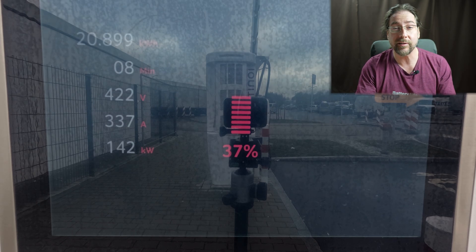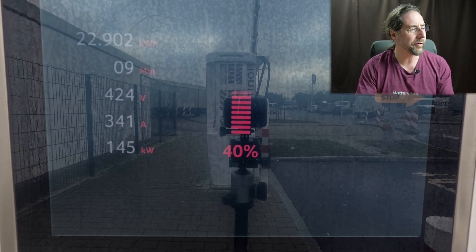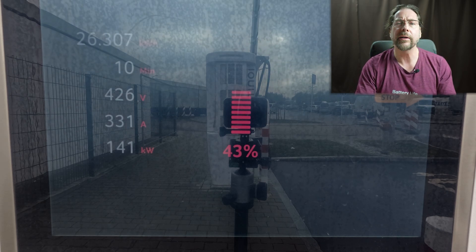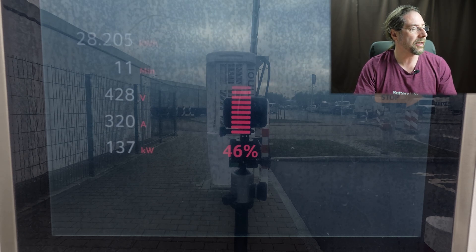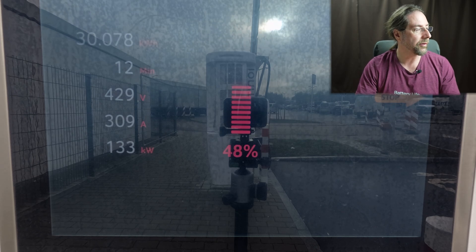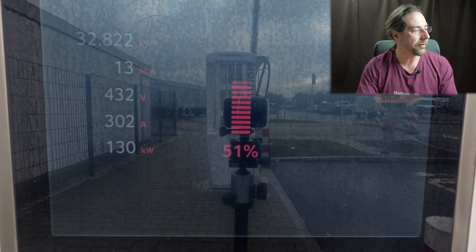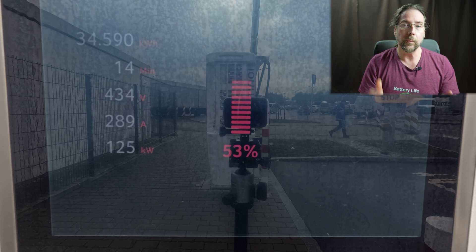The voltage is already at 421–422 volts — way higher than, for example, in the ID.7. This is very similar to my ID.3 with the 58 kWh battery. That's great voltage, and that's awesome when you charge at 50 kW or 150 kW chargers. At 45 percent we still have 137 kW, now 130, and it always does this — a bit down, a bit up. At 50 percent still around 130 kW — that's just awesome.